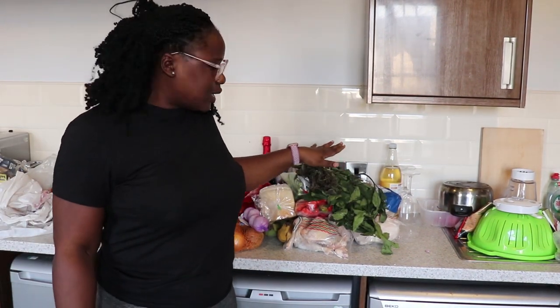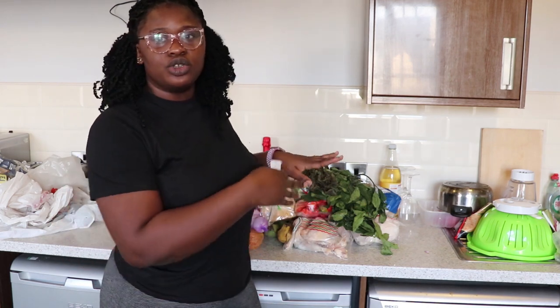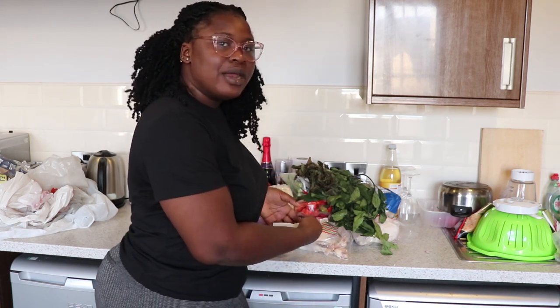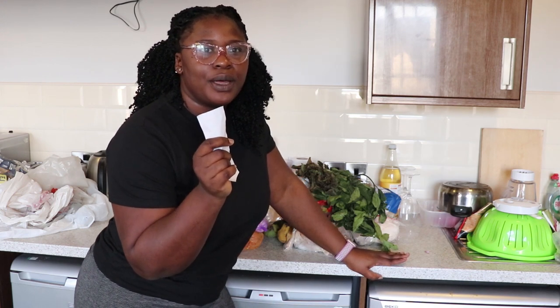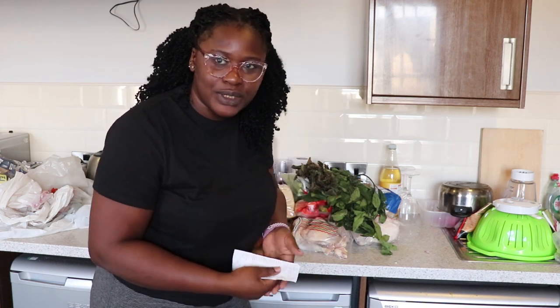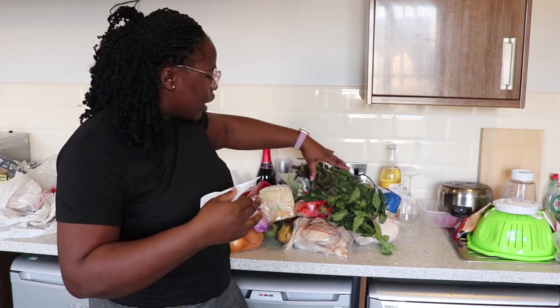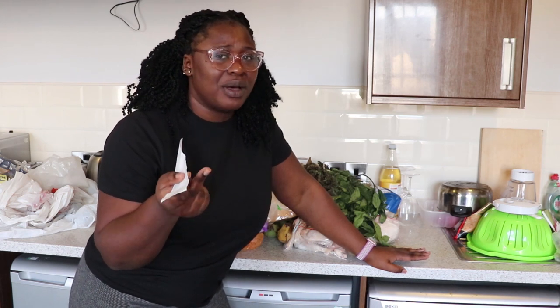So that's everything we bought. Remember, we're making three different types of soup. We're not cooking all the chicken today — some goes in the freezer. All of this will last about one and a half to two weeks. The total for everything is 40 pounds. But there are three of us who usually buy food together, so we split the cost. Forty pounds divided by three is about 13 to 14 pounds each, and we get a variety of soups — egusi, okra and stew.